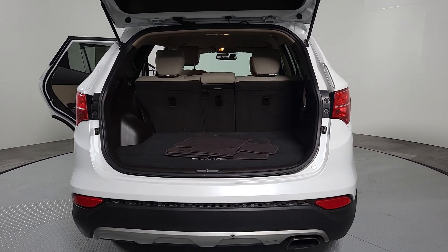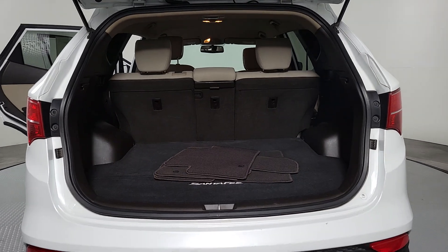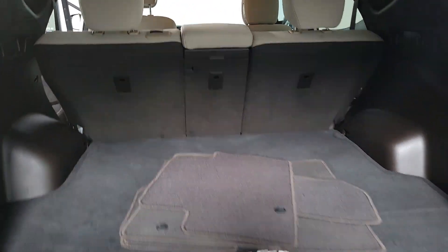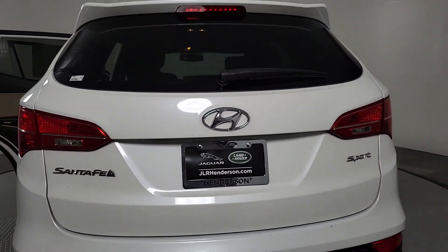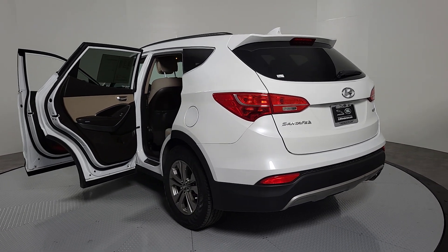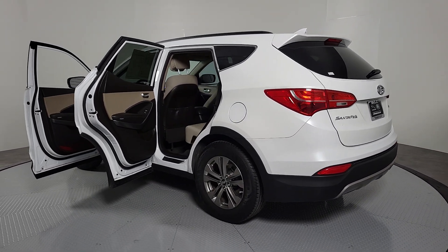These are just some of the great options this vehicle comes with: keyless entry, heated mirrors, fog lamps, steering wheel audio controls, aluminum wheels, power driver's seat, heated front seat, leather-wrapped steering wheel, electronic stability control, and alarm.